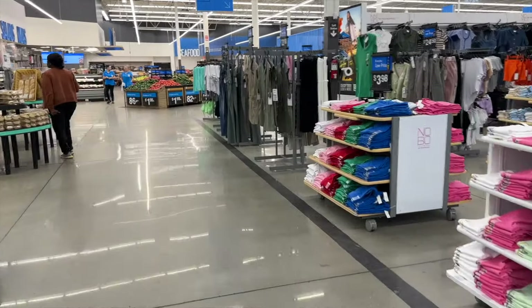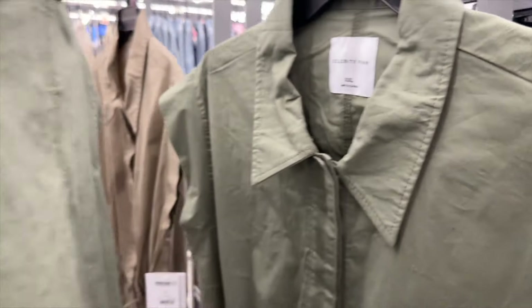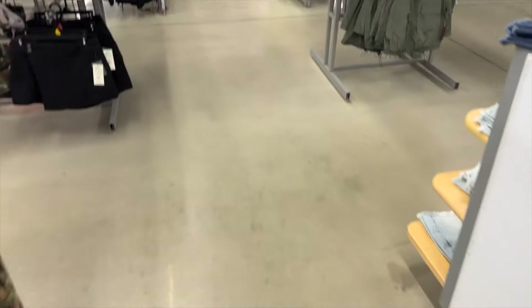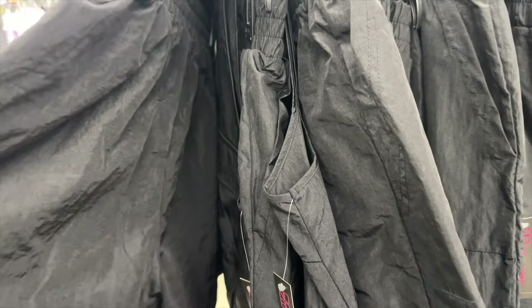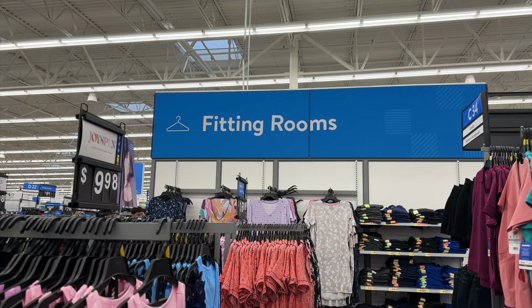There they are — not that many left. This is a 3X, okay. We're gonna try the 3X. This is the other outfit I was telling y'all about — it looks really cute on, but I want a long sleeve instead of a short sleeve.